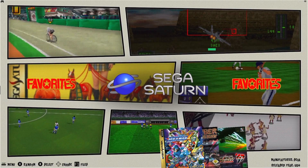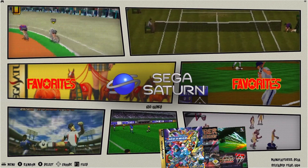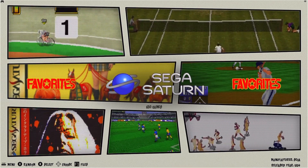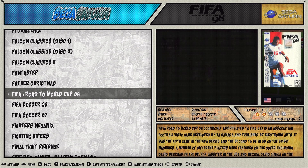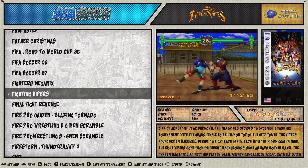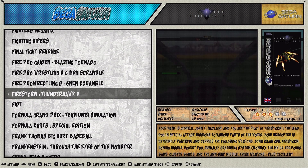Hello, introducing you to my Sega Saturn build, which actually is the second video I've made about it, the first one being way back in November 2003, so slightly over one year ago. At that point it was 340 games and now it's round about 630 games, slightly building up a little bit more before I finally finished it.